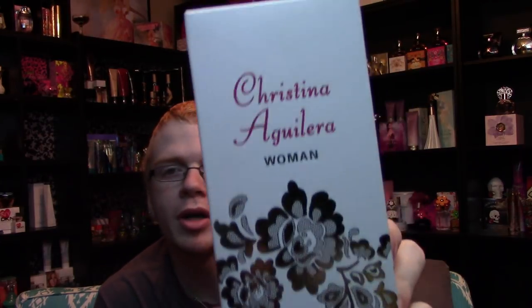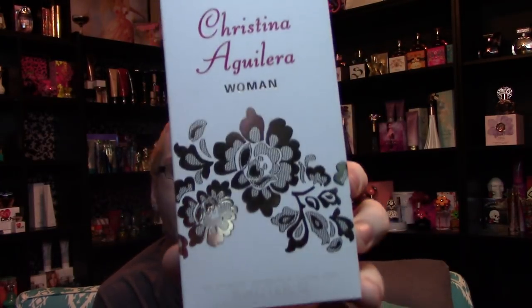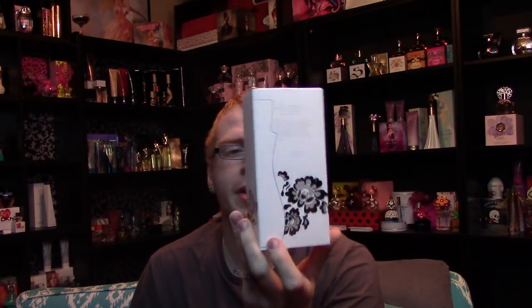It follows the same kind of line that all her other fragrances have. None of them are technically spin-offs of each other, but they all kind of fit together in their own way. The box this time is white, and it's got this almost canvas-ness to it, because it's got these cross-hatchings all the way across the box. On top it says Christina Aguilera Woman, and there's this cool gold lace that wraps itself all the way around the box, all the way to the back. There's nothing on the top or sides besides the gold lace. You get some information on the side that tells you about her awards, and then the barcode on the bottom.